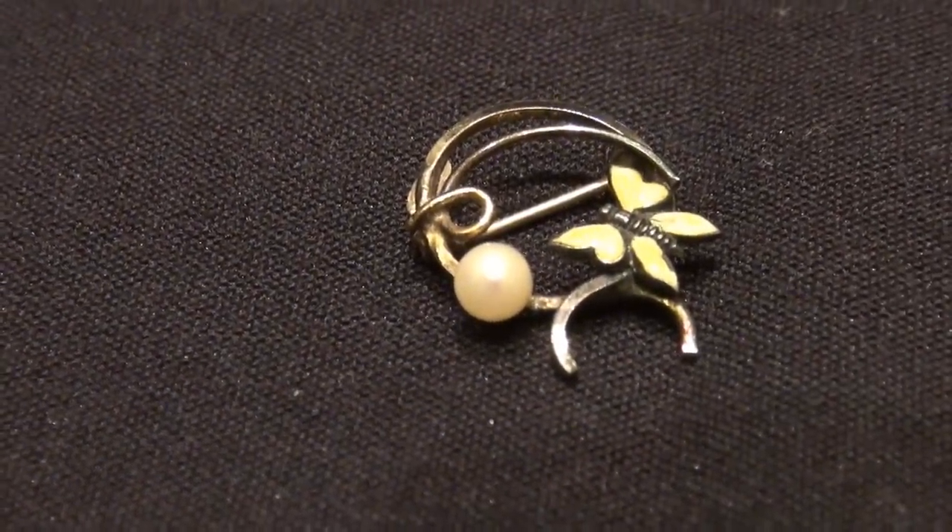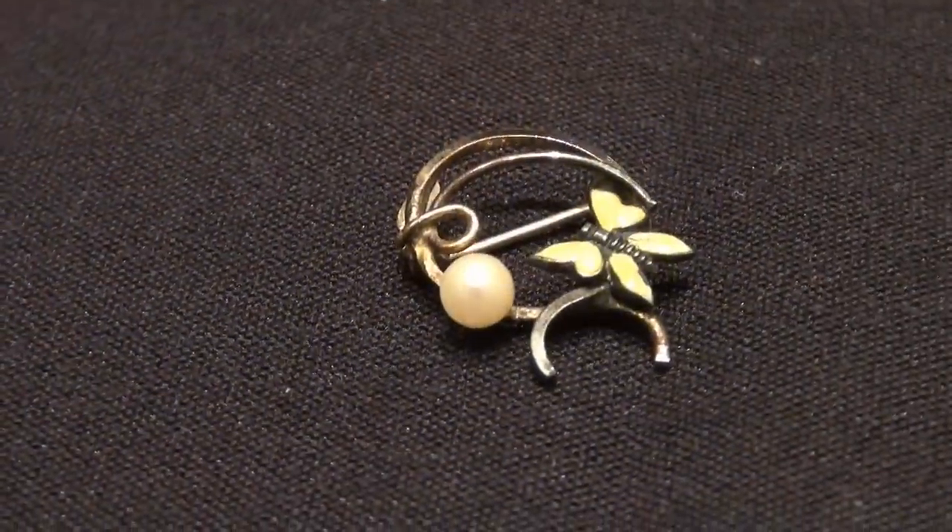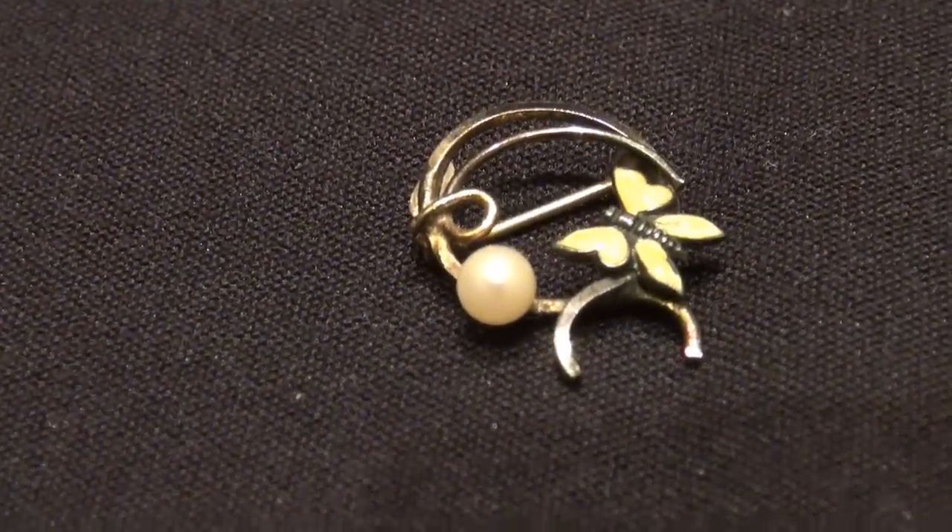So you dumped out that bag and this pin fell out? Yes. Here's what you have. You have it set in a piece of what's called base metal. In this particular case, the base metal is copper. You can kind of see that red copper color underneath. And that particular piece tells you a little bit about it.